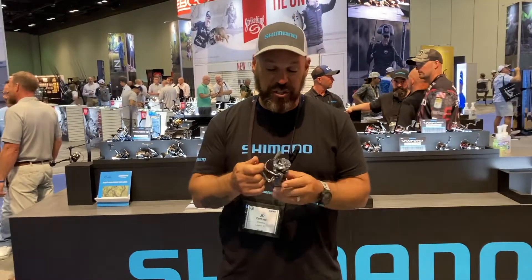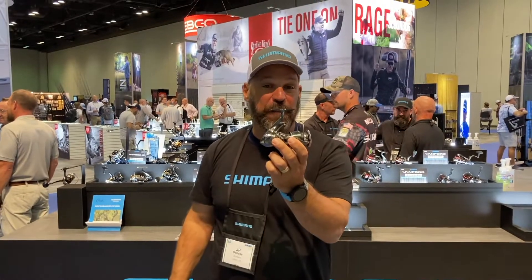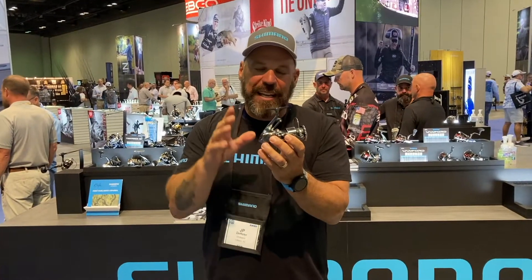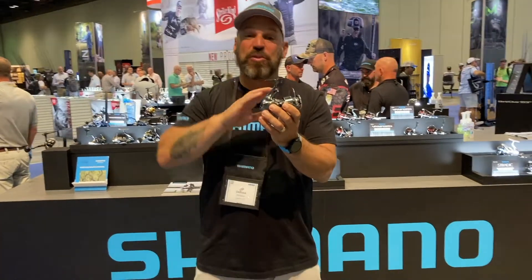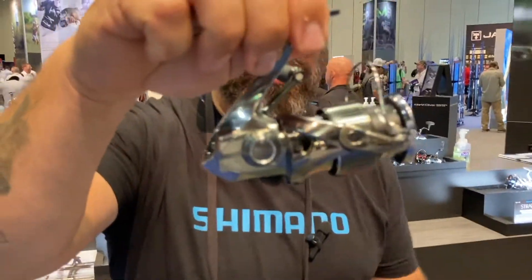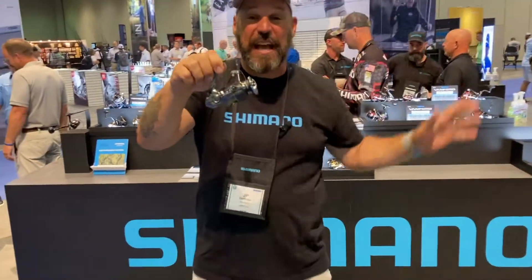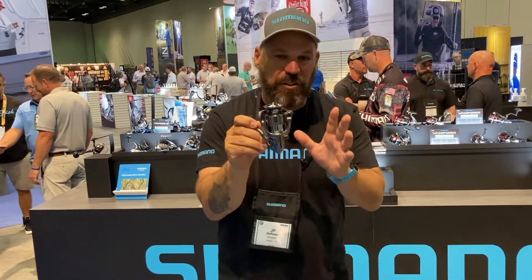Hey everybody, JP DeRose here in the Shimano booth at ICAST 2022 with the Best of Show winner for Freshwater Reel, Stella. Now Stella, for those who know, is the driving force behind Shimano's entire spinning lineup. This is the technology that we create to make sure all of our reels coming down pervasively will have the best technology possible.